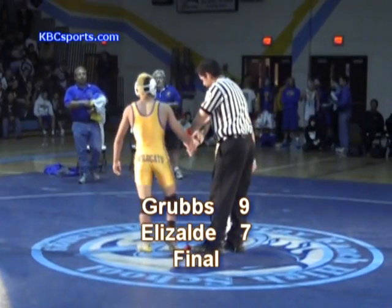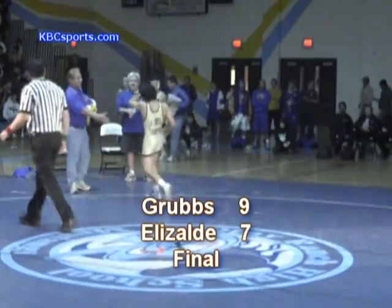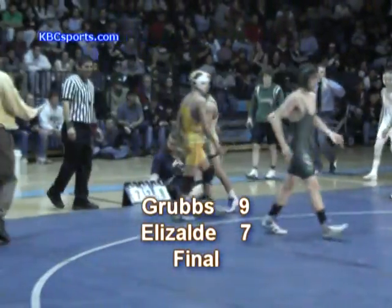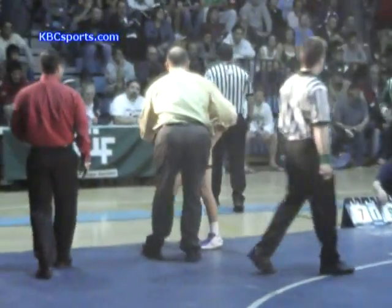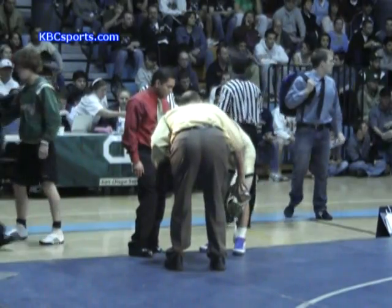Brian Grubbs is the 103-pound Masters champion! Wow, what a way to start — that was a very, very impressive match. I've got to reiterate: this kid is only a freshman. That's unbelievable. I remember a kid named Mark Girardi who won Masters as a freshman and went on to be a three-time state champion. This kid has a very, very bright future.